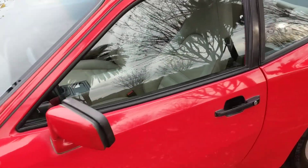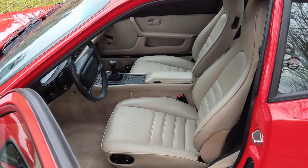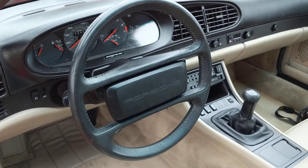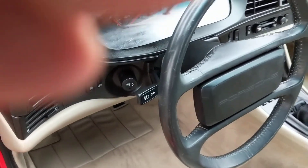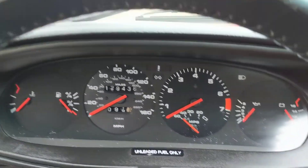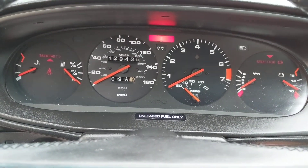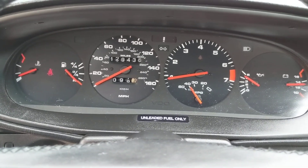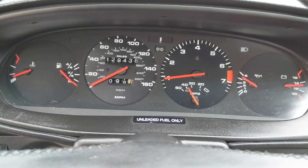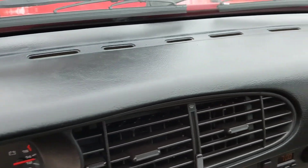Let's start it up real quickly and I'll show you the interior. Again, just 129,000 miles — starts and runs great. It has been recently serviced and has always had the attention that it needs. The dash is totally free from cracks.